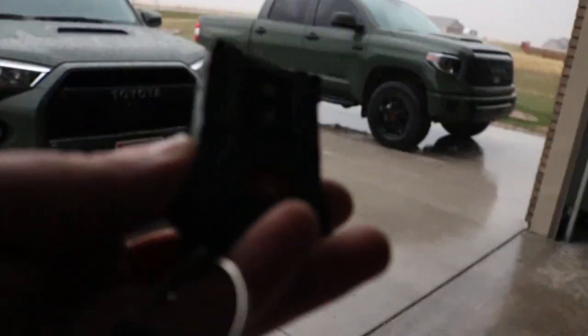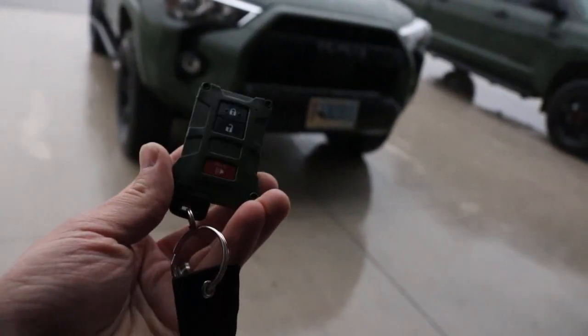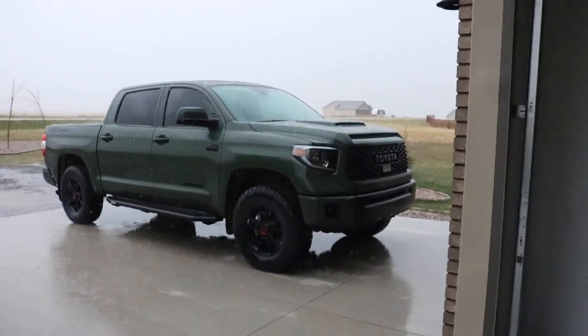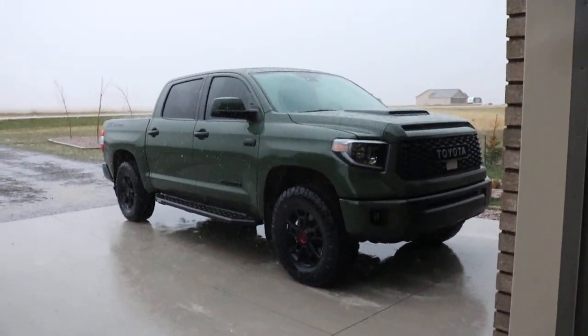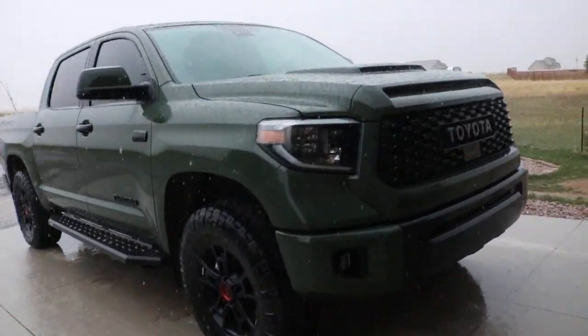So with that, we'll jump right in. You guys are familiar with this thing here — I can zoom in on it better. It's an AJT Design key fob. We'll have that in the pocket here. We'll hop right in. As you guys know, it is a keyless entry. Forgive me, it's going to be a little loud with the rain, but let's hop in real quick.